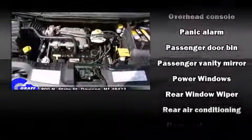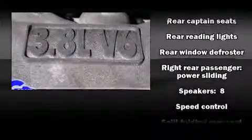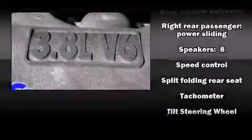Chrysler ensures the safety and security of its passengers, with equipment such as dual front impact airbags, a panic alarm, and four-wheel disc brakes with ABS.